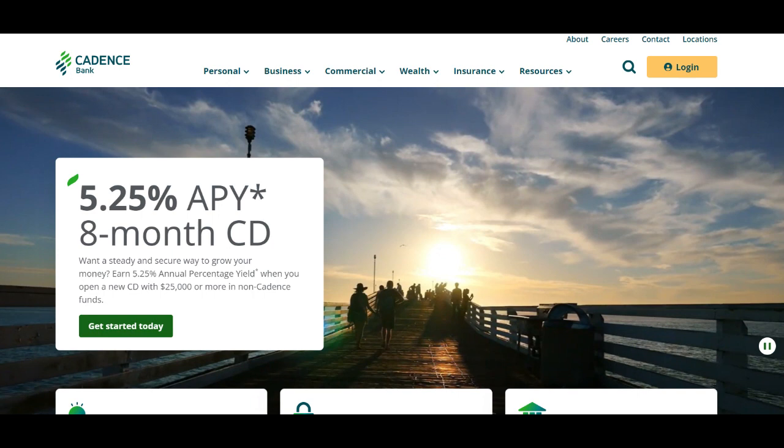Furthermore, Cadence Bank Credit Card offers competitive interest rates and fees compared to other credit cards in the market. Whether cardholders carry a balance or pay in full each month, the bank's transparent fee structure and reasonable rates make it a cost-effective choice for managing everyday expenses or larger purchases.